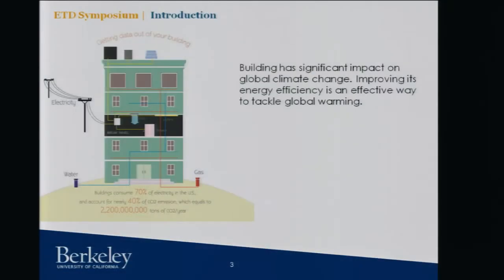As we all know, buildings consume a lot of energy. 70% of electricity in the US goes into buildings. The majority of all our activities we do is under the roof. That translates to 40% of CO2 emissions, which equates to 2.2 billion tons of CO2. It's actually a very, very big problem.